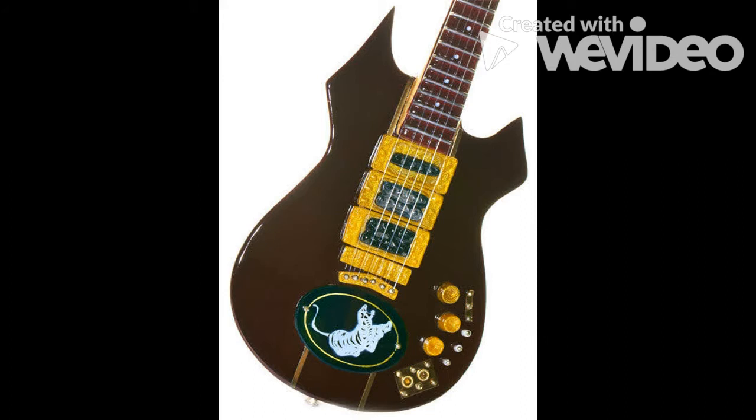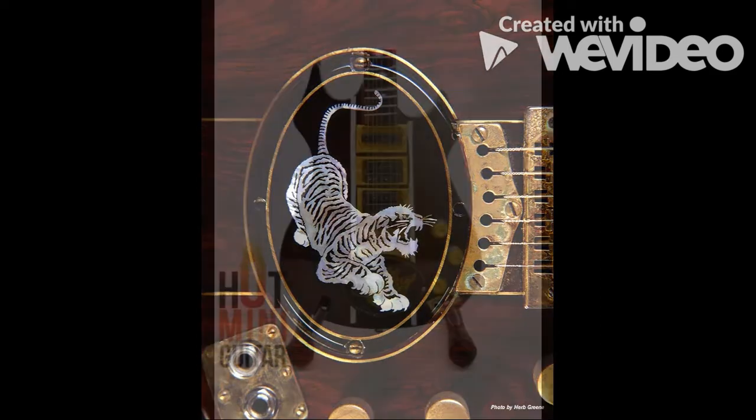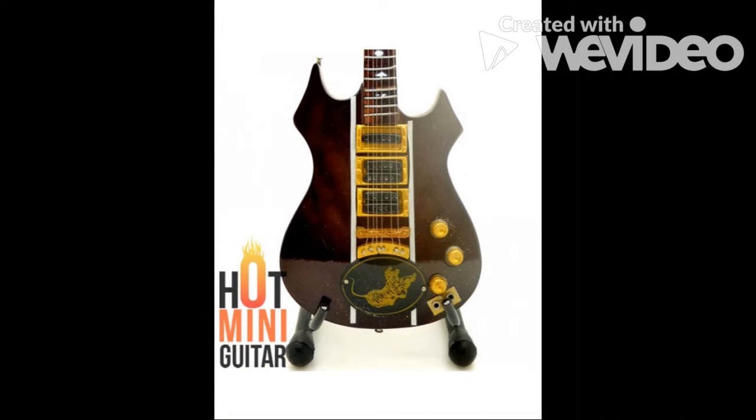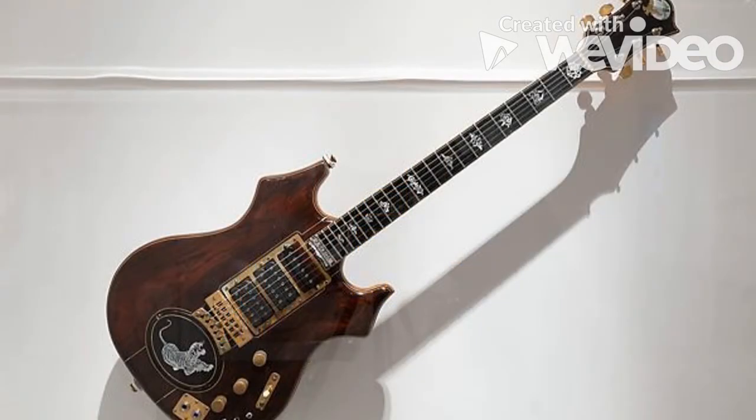Doug Irwin is a luthier best known as the designer of five custom guitars for Jerry Garcia of the Grateful Dead. The guitars he built for Garcia included Eagle, Wolf, Tiger, Wolf Jr., and Rosebud. Irwin also built more than 50 other guitars and basses, including a bass for Pete Sears and a bass for Phil Lesh. Two other guitars are documented as being built by Irwin — Rosewood and a Les Paul-type guitar — which appear in the one and only D-Irwin Guitar Company sales brochure.